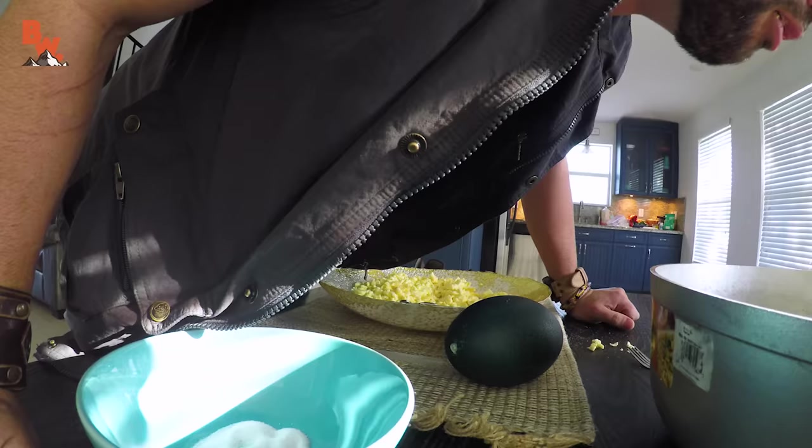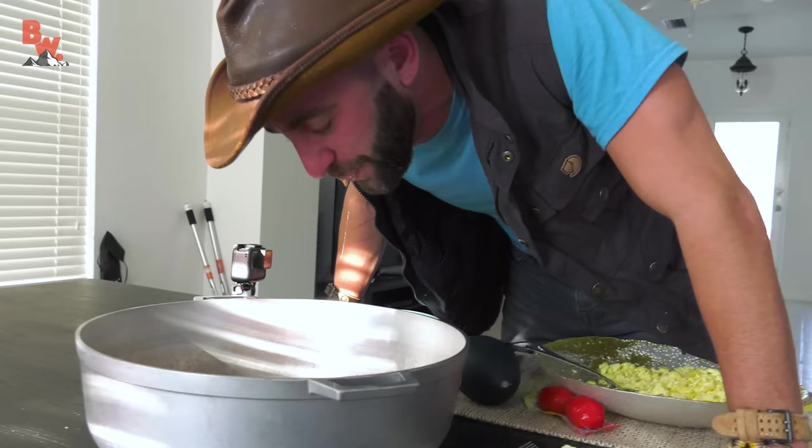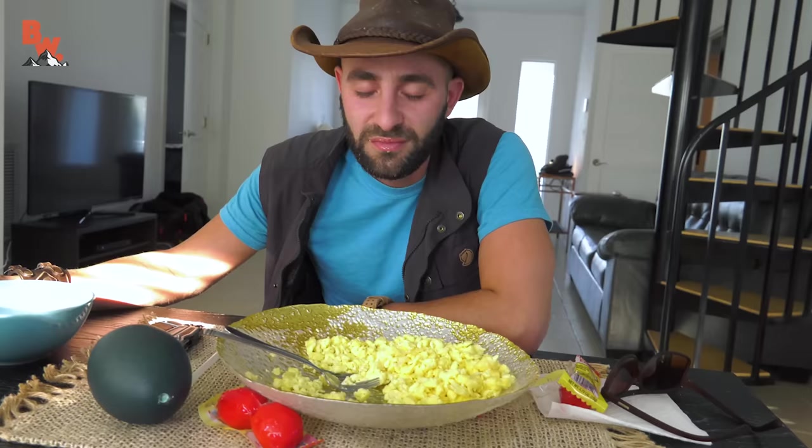Josh, I knew this was going to happen if I did it again. I don't feel so good. I'm Coyote Peterson — stay wild. We'll see you on the next location.